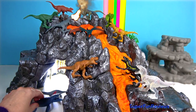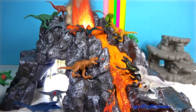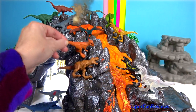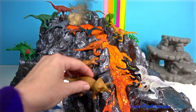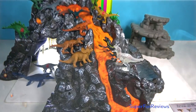Claire Deering, the former park manager, has now founded the Dinosaur Protection Group, an organisation dedicated to saving and protecting the dinosaurs. Claire recruits Owen Grady, a former dinosaur trainer who worked at the park, to help her rescue the remaining dinosaurs. This is going to be such a good movie.